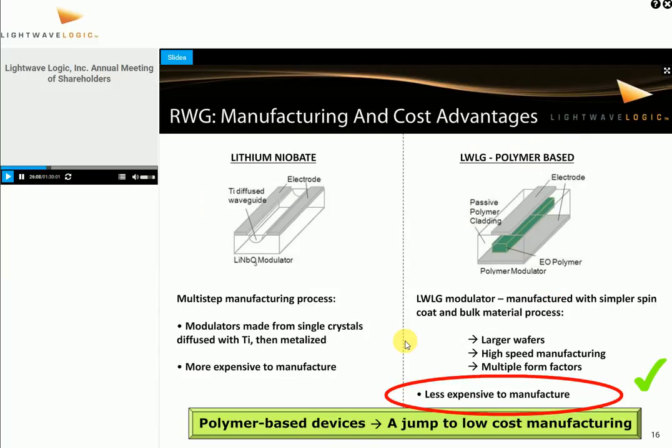From a manufacturing standpoint, this is really exciting. Lithium niobate is a crystal technology, a wafer technology — a very complicated manufacturing process. These things aren't cheap; this is what keeps the cost structure high. With a polymer-based solution, in this case a waveguide modulator, we have larger wafers, we can do high-speed manufacturing, and in the end it's much less expensive to manufacture because we spin-coat the polymers. The polymer-based devices really represent a jump to low-cost manufacturing.